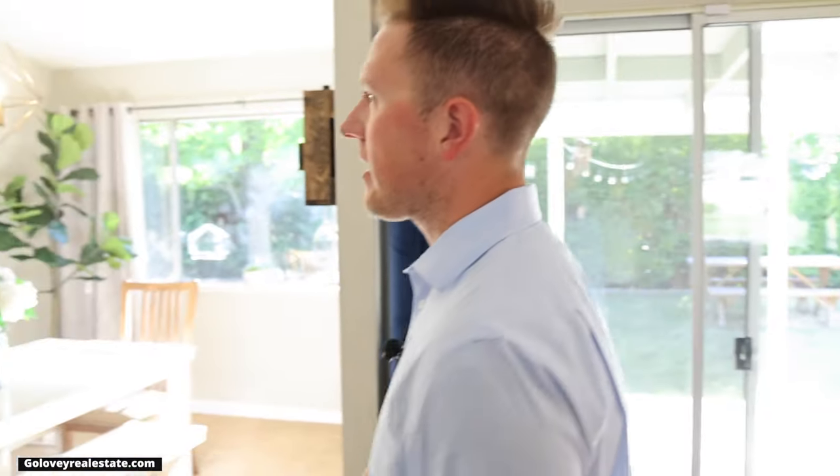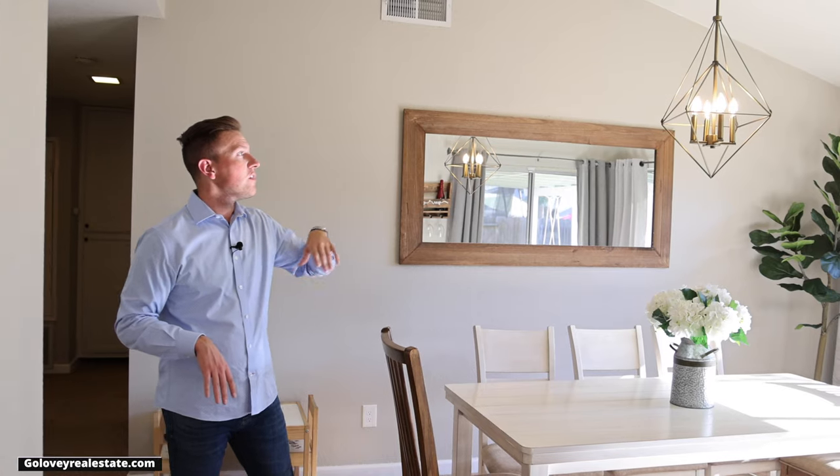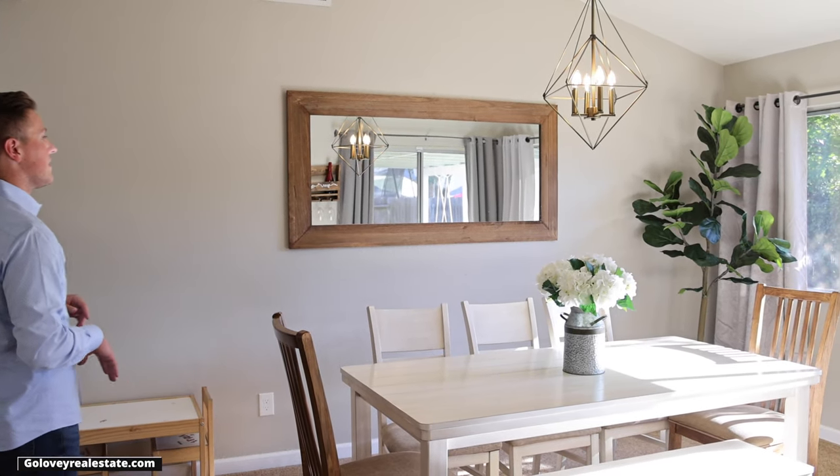Stepping out of the kitchen, we're going to go into the dining room. As you can see, there's been a wall removed here before, so it still gives it that nice open feeling. You also have the vaulted ceilings up here with this nice modern chandelier up top.